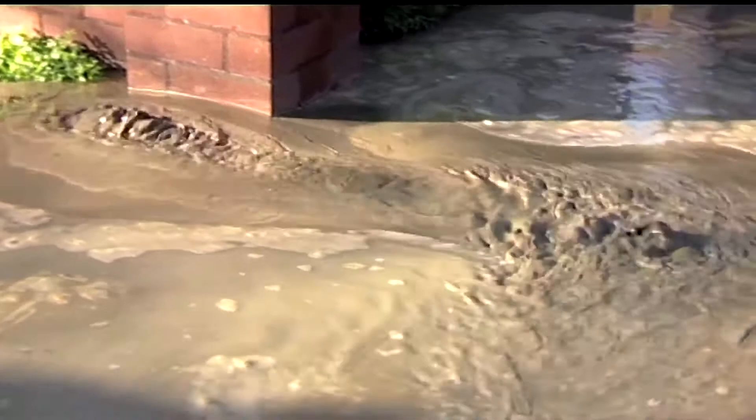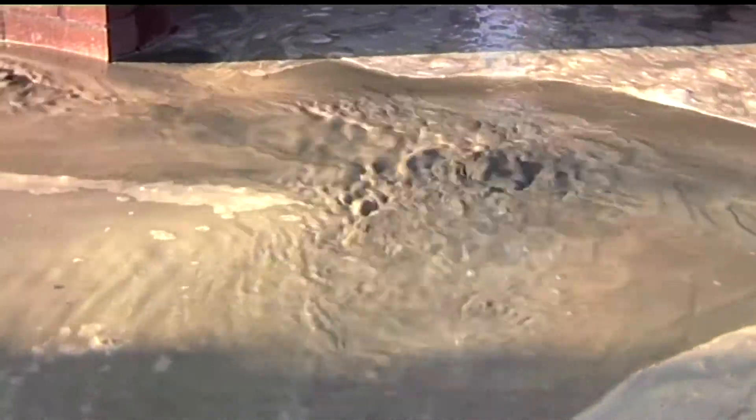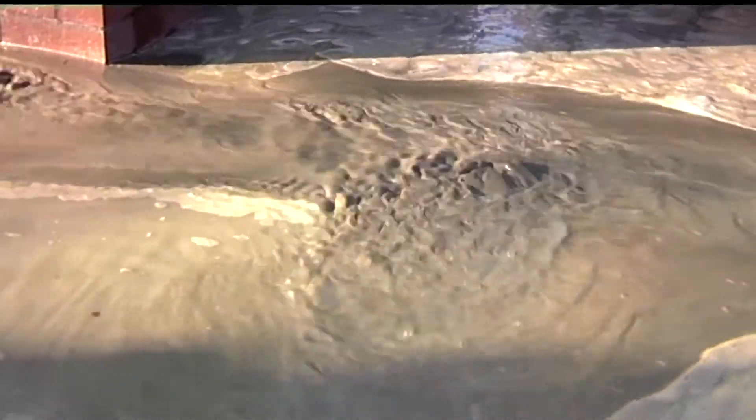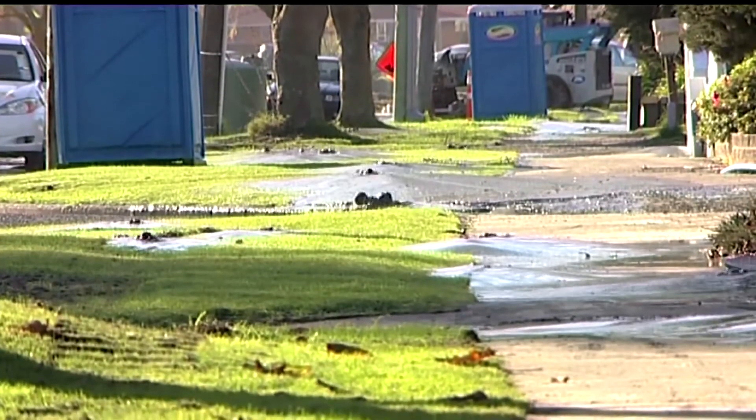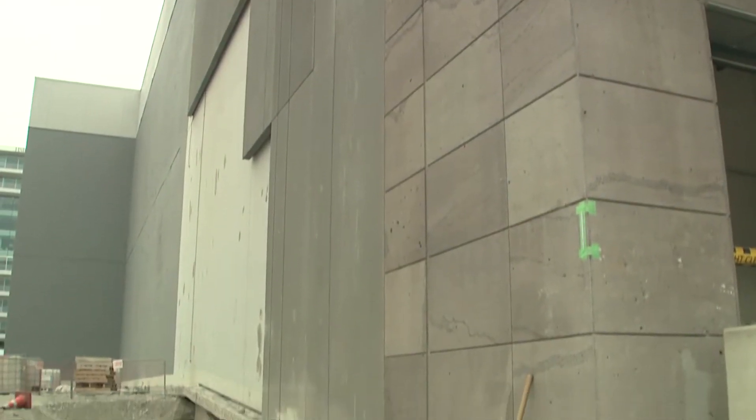The ground beneath the art gallery liquefied, causing significant subsidence. In some places across the 6,500 square metres of the building's footprint, the structure subsided as much as 182 millimetres.